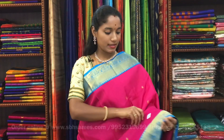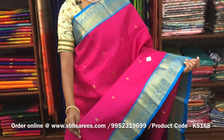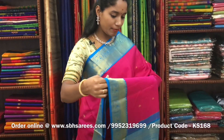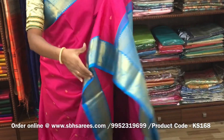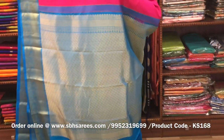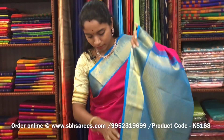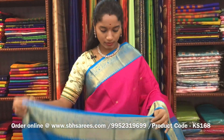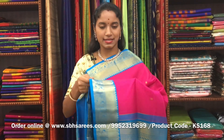There is a Kanjivaram silk saree with pink and copper-sulfide blue combination. In this, we have a traditional zari woven border in Korvai on both sides of the saree. On the entire body, we have small mango motifs, with a rich zari woven pallu in copper-sulfide blue color and a copper-sulfide blue blouse. The price of the saree is ₹8200 and the product code is KS168.